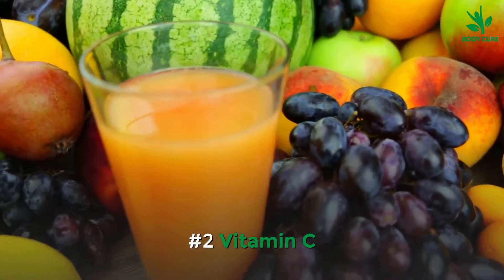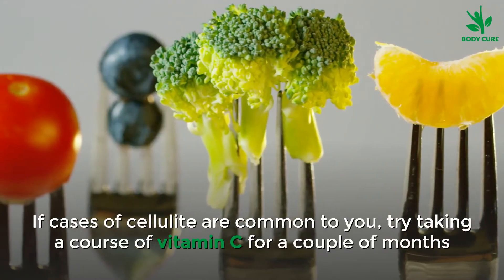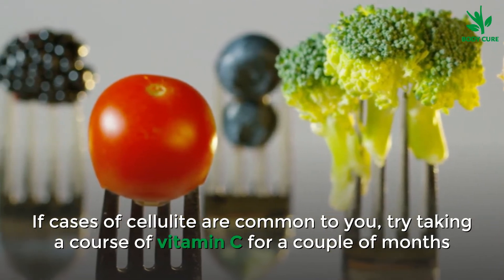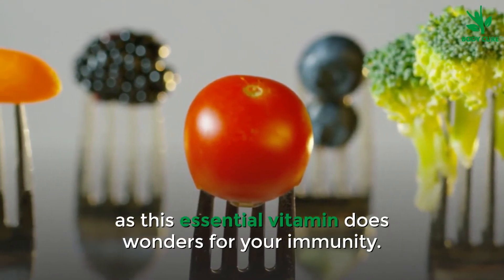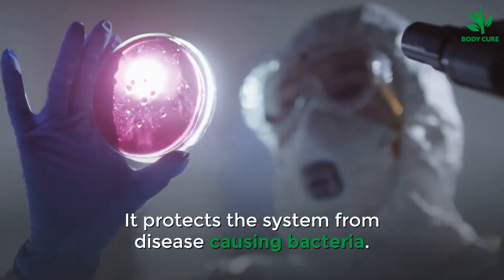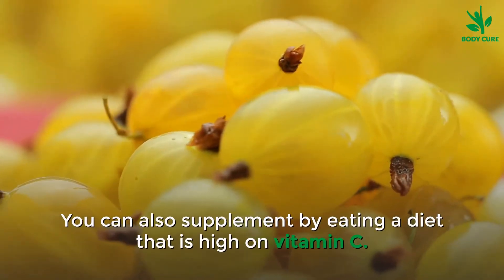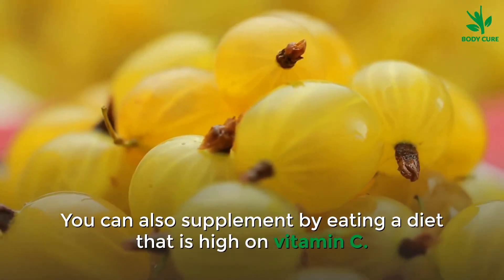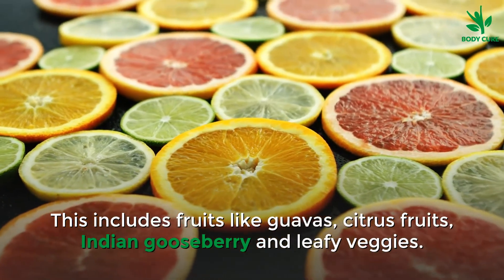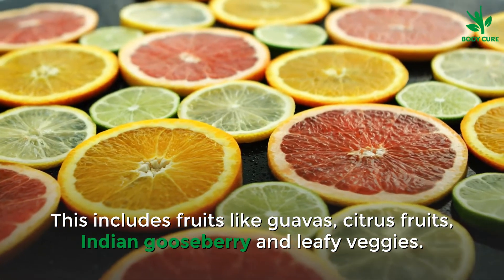Number 2: Vitamin C. If cases of cellulitis are common to you, try taking a course of Vitamin C for a couple of months, as this essential vitamin does wonders for your immunity and protects the system from disease-causing bacteria. You can also supplement by eating a diet that is high in Vitamin C. This includes fruits like guavas, citrus fruits, Indian gooseberry, and leafy vegetables.